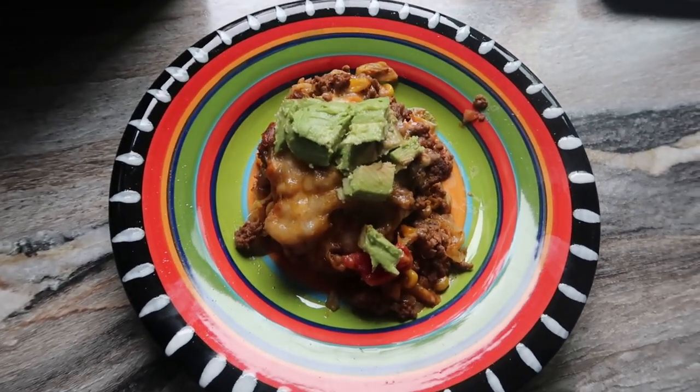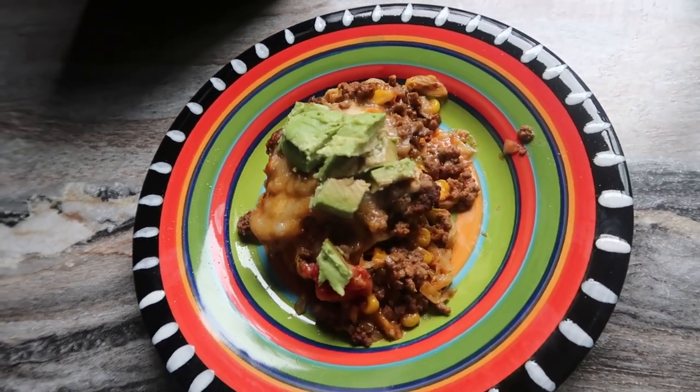For lunch I'm portioning out some leftovers — we had a Mexican casserole last night. It's ground beef done Mexican-style with cumin, taco seasoning, and onion, plus a head of cabbage sautéed with tomatoes mixed in. I added a little corn because I love it, and layered it with low-carb tortillas and cheese, then baked it. I'll have the recipe linked below — it was amazing.